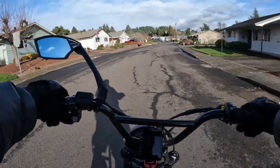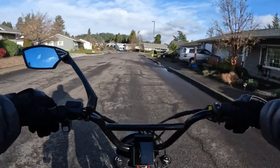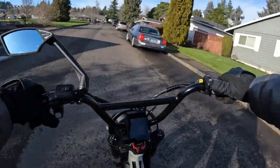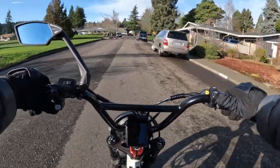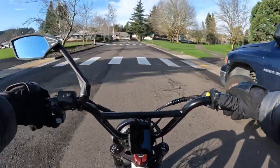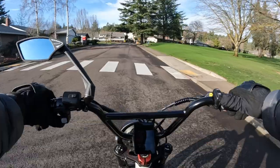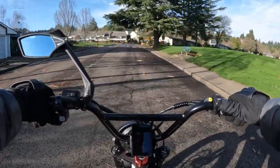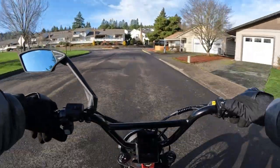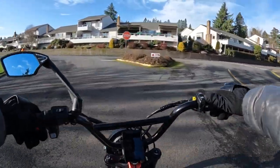I also wear — though I haven't worn it for a while, and I'll tell you why shortly — a motorcycle helmet that is DOT approved. I can leave a link for that as well. I purchased it on Amazon and at the time, about two years ago, the price was only $65. It's a really nice helmet — it's a full-face helmet.